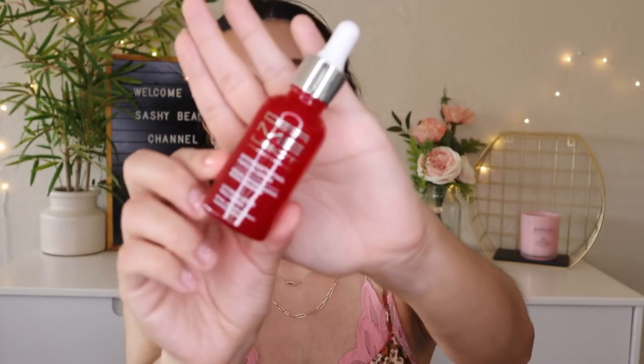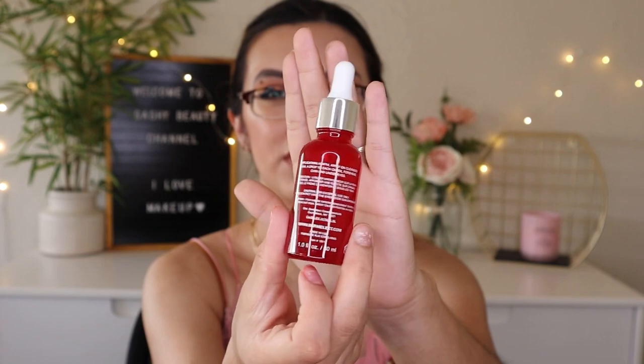Next is the Dermalek Alcrease Retinol Trifecta Serum, worth $39. I've never heard of this brand before. It's supposed to target fine lines, wrinkles, and sun damage. The formula features three forms of retinol in a concentrated microencapsulated delivery system. It's a pretty decent size with bright red packaging. I'm not sure if I'll use it right now since my beauty fridge is full, but let me know if you've tried this brand.